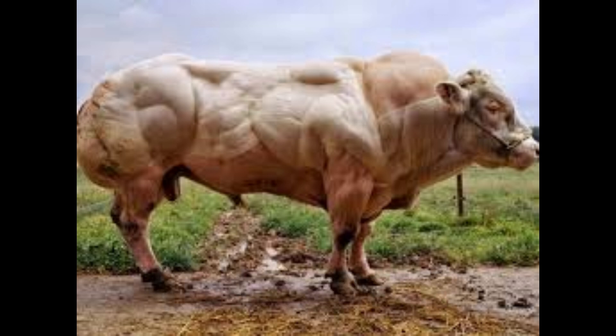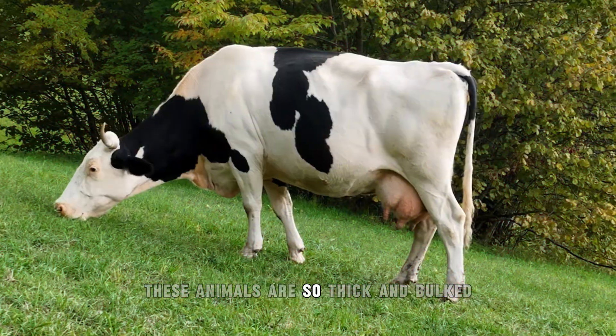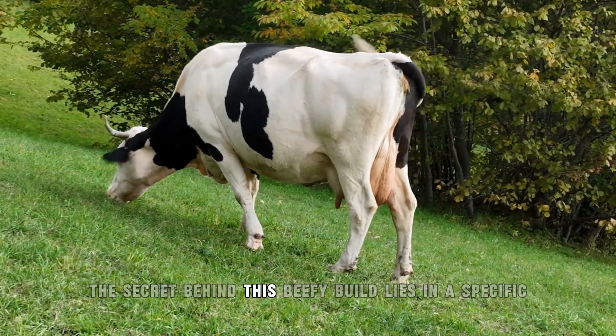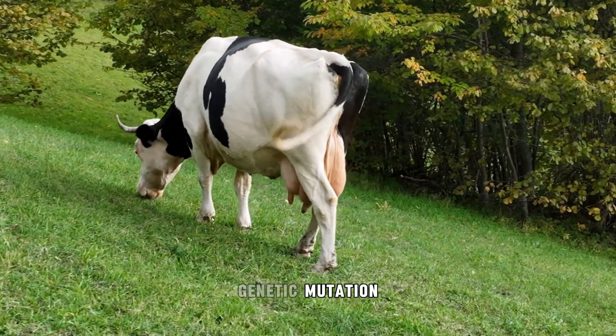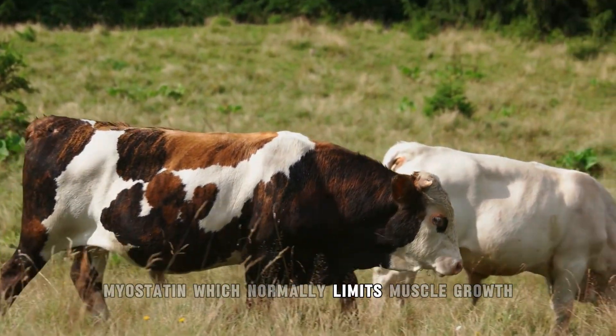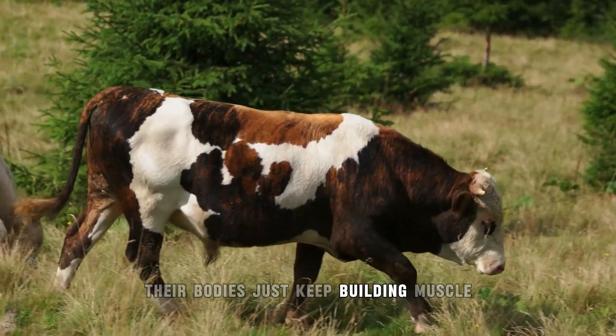Number 1: Belgian Blue. The Belgian Blue isn't your average cow — it looks like it hit the gym and never left. This breed was developed through extremely selective crossbreeding during the 19th century, when certain bulls were brought from the UK to Belgium to boost cattle stock. After generations of careful breeding, they produced a type of cattle that practically redefined muscular. These animals are so thick and bulked they're often referred to as double-muscled. The secret behind this beefy build lies in a specific genetic mutation.